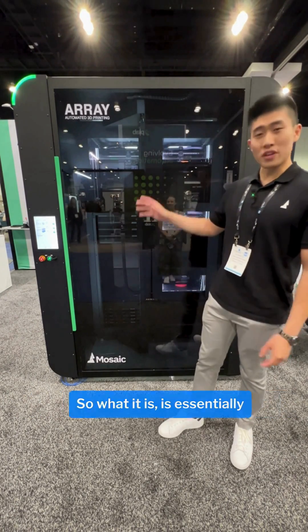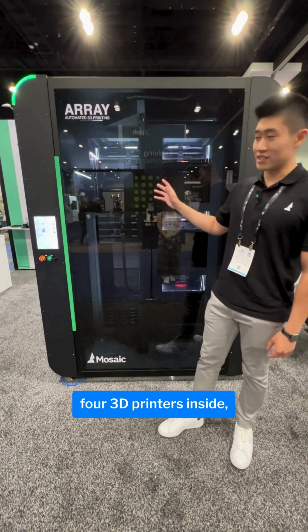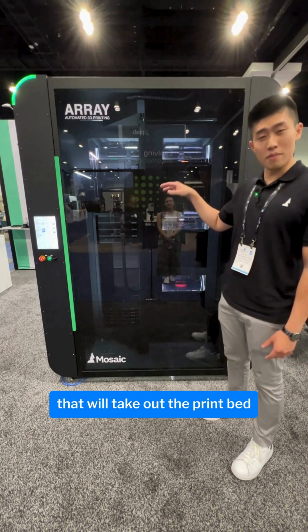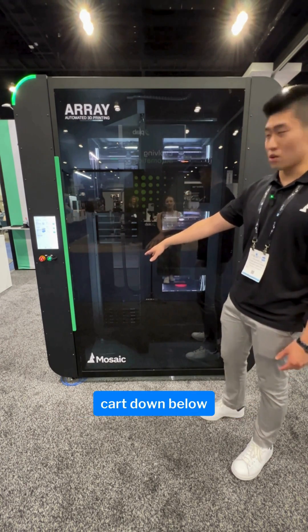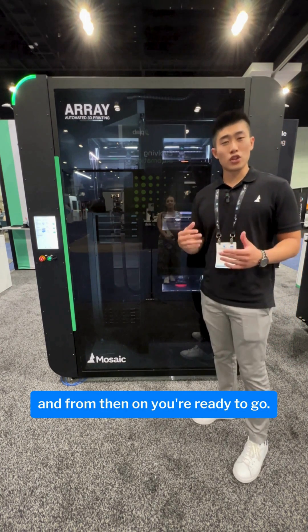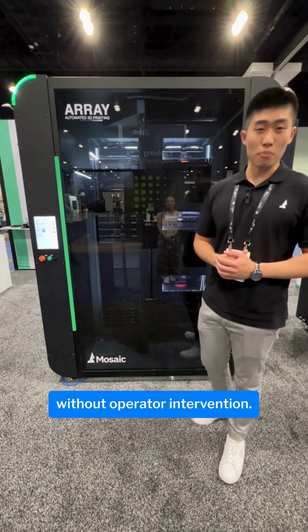What it is is essentially four 3D printers inside, and then once the print is done, there's a gantry system that will take out the print bed and put it in the storage cart down below, then take a brand new print bed and shove it in — and from then on you're ready to go. Up to 72 hours without operator intervention.